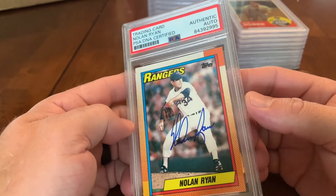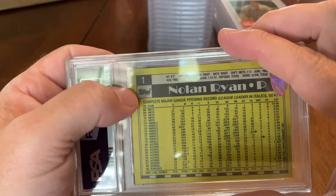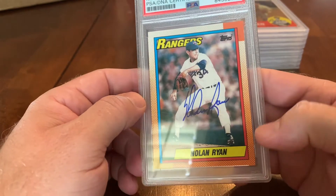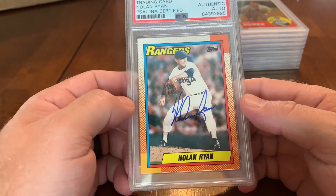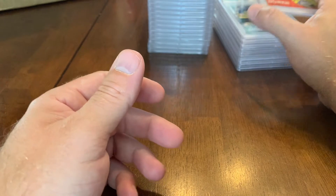And another Nolan Ryan — this is 1990 Topps card number one, with his autograph. Pretty cool looking card, especially for '90 Topps. That may be the best looking 1990 Topps card — I might be biased since I did name someone after him.